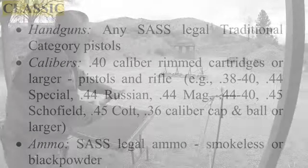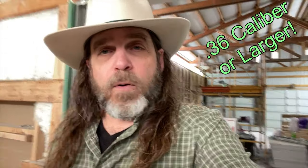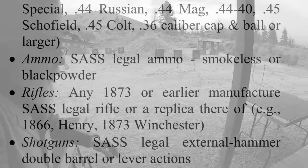That category requires the use of .40 caliber or larger in your pistol and rifle, although you can shoot percussion revolvers in this category. Your ammo can be either smokeless or black powder. The rifle must be an 1873 or earlier style rifle — so the 1866, the Henry, or the famous 1873 that won the West would all be fine.